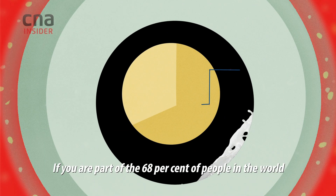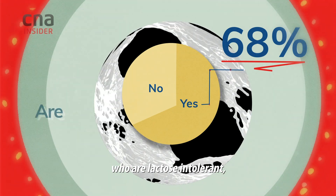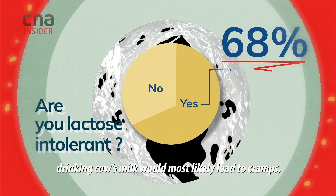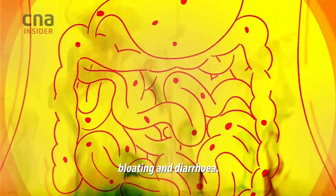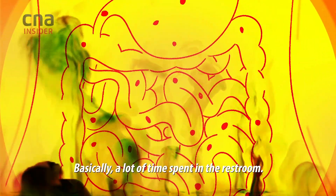If you are part of the 68% of people in the world who are lactose intolerant, drinking cow's milk would most likely lead to cramps, bloating and diarrhea — basically a lot of time spent in a restroom.